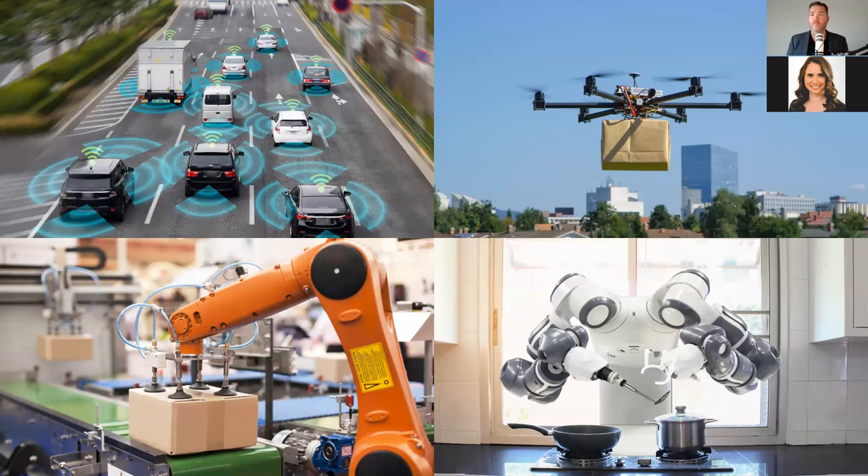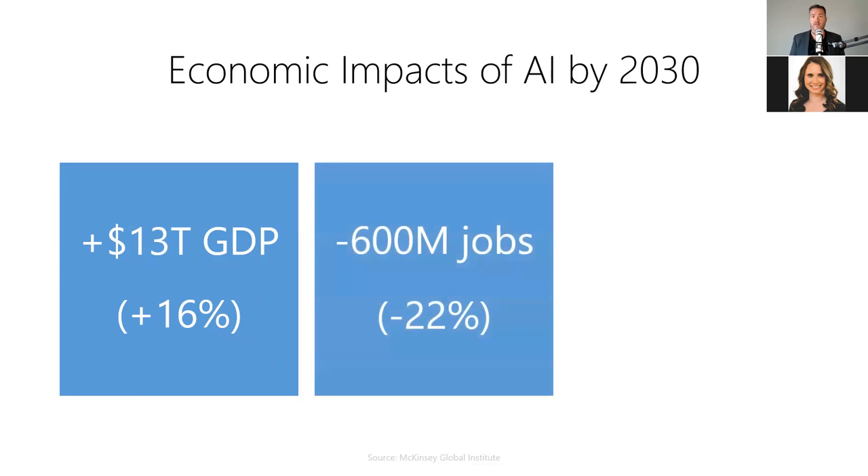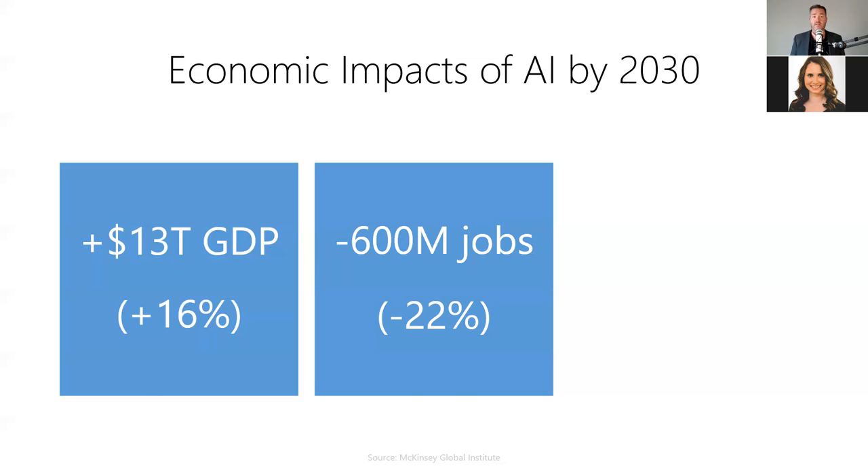Artificial intelligence is everywhere, from self-driving cars to autonomous drones to collaborative robots. We're adding AI to our products, services, and our world. According to the McKinsey Global Institute, AI is expected to generate $13 trillion in real economic value by 2030 — that's a 16% increase in our current global domestic product. By 2030, AI is expected to automate approximately 600 million jobs, roughly 22% of all jobs that currently exist, likely gone within just 10 years.